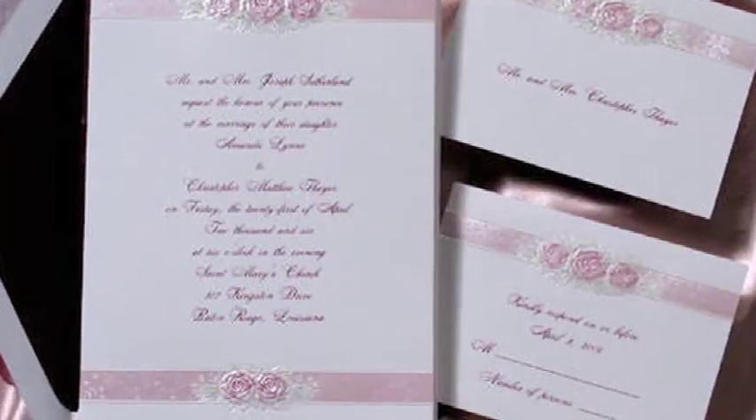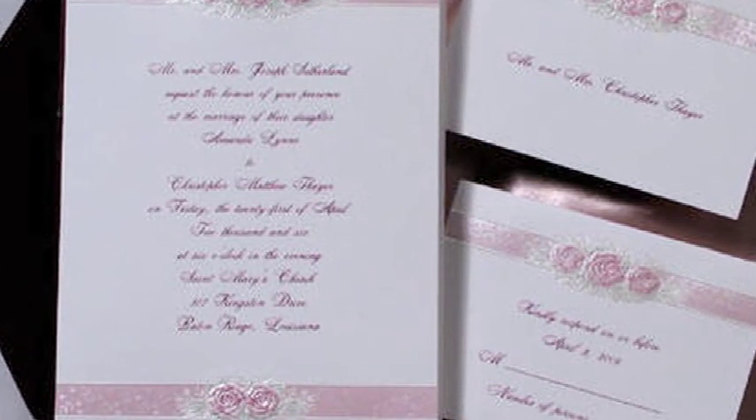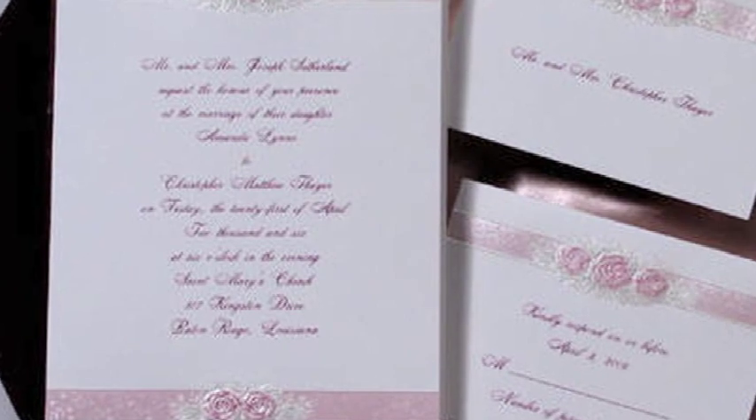Wedding invitations are, if you don't do a save the date card, the first thing that your guests will see, and it will completely set the tone for your wedding. It needs to include colors, textures — is it formal, is it informal? Really let your guests know what they're in store for just by the way it looks and feels.